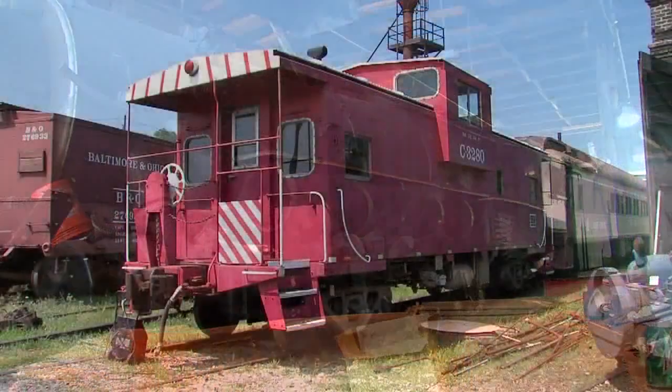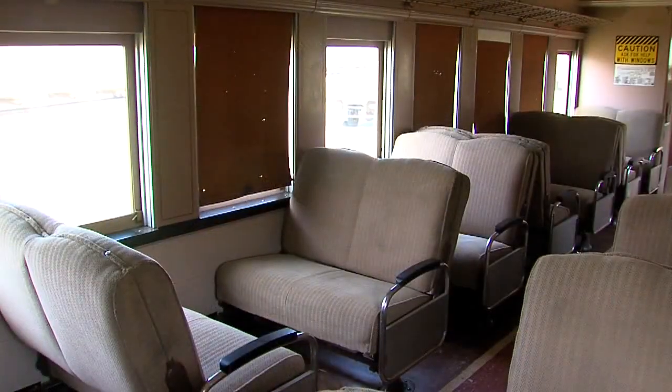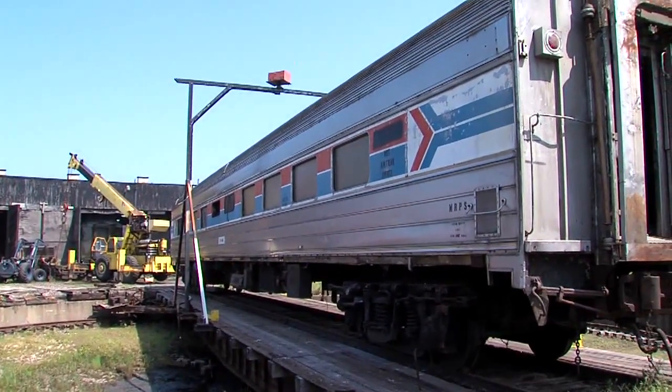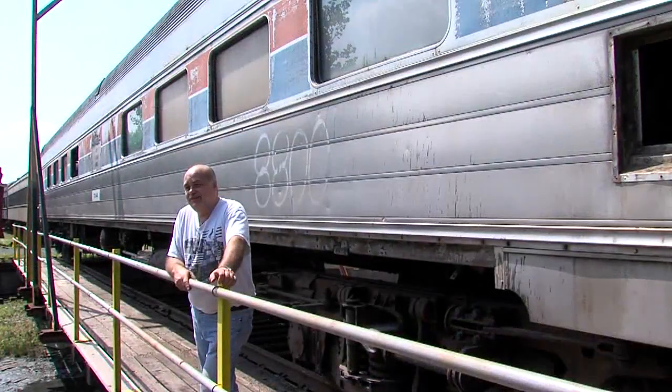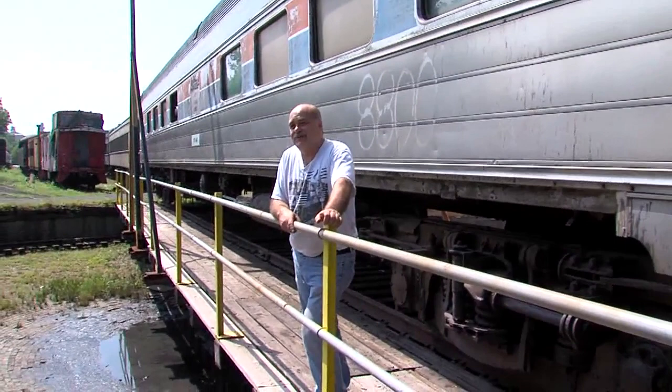There are deep-pocketed buyers who want to own these old but usable train cars. That Amtrak over there once carried an American president from his home to Washington after winning the election — it was Jimmy Carter's grand train that he was using for his inaugural trip to be president.